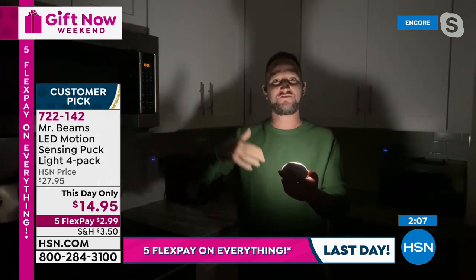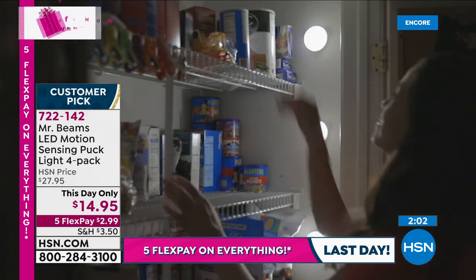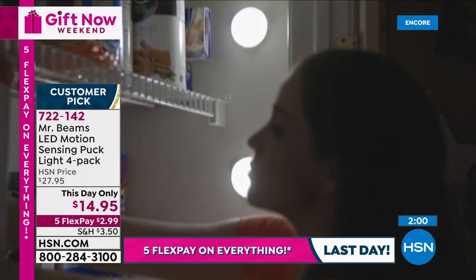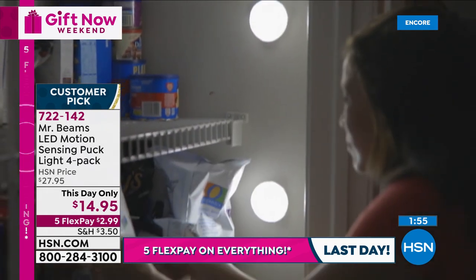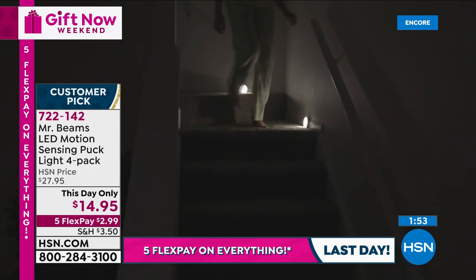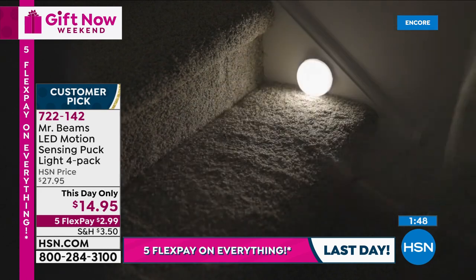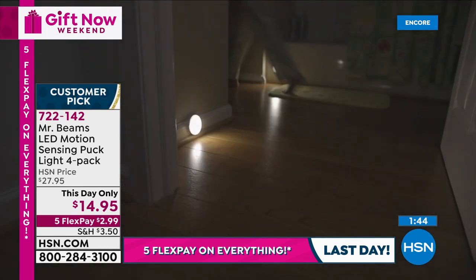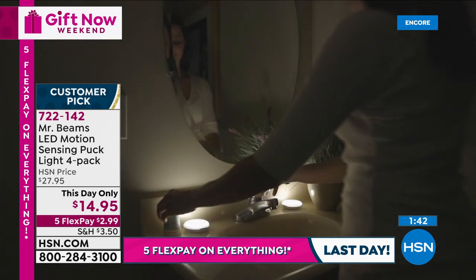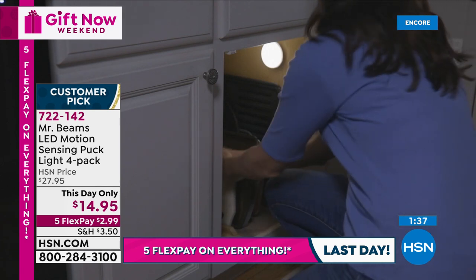Perfect for your cabinets, perfect for different areas in your pantries — even the attic or basement stairs. There are so many different applications in different places you're going to be able to put this. They're about three inches in diameter and only about a half an inch thick. You can hide these in areas and even when they're off they're going to look modern, sleek, and very nice. But at night, when you need them to work, this is light where you need it, when you need it — because they're only going to turn on when it's dark.